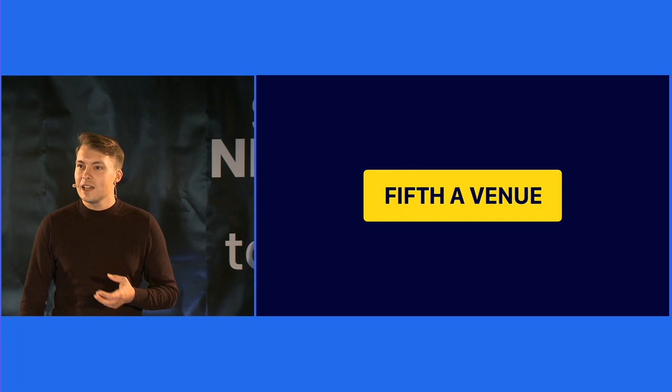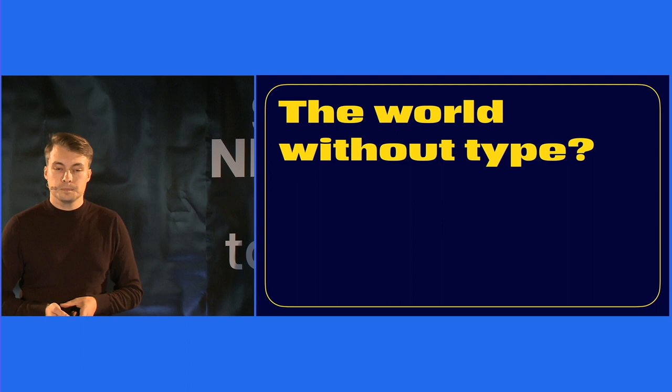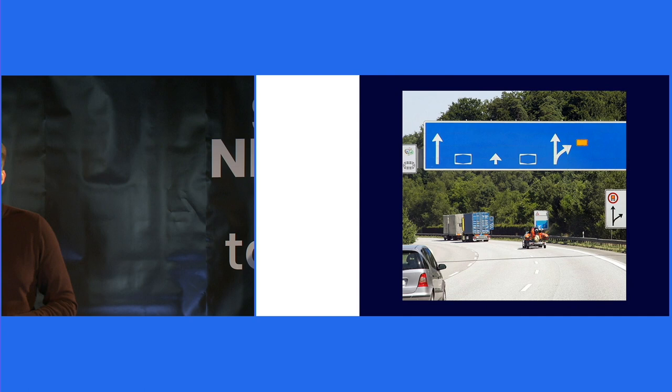Let's move away from these type nerd issues and think about the question: how would the world look without any type? Imagine you are at the airport and want to board your plane. How do you find your gate without proper signage? Type takes a guiding role here. Same goes for highway signage — how do you want to reach your destination without the written information on highway signs? Type gives you direction.